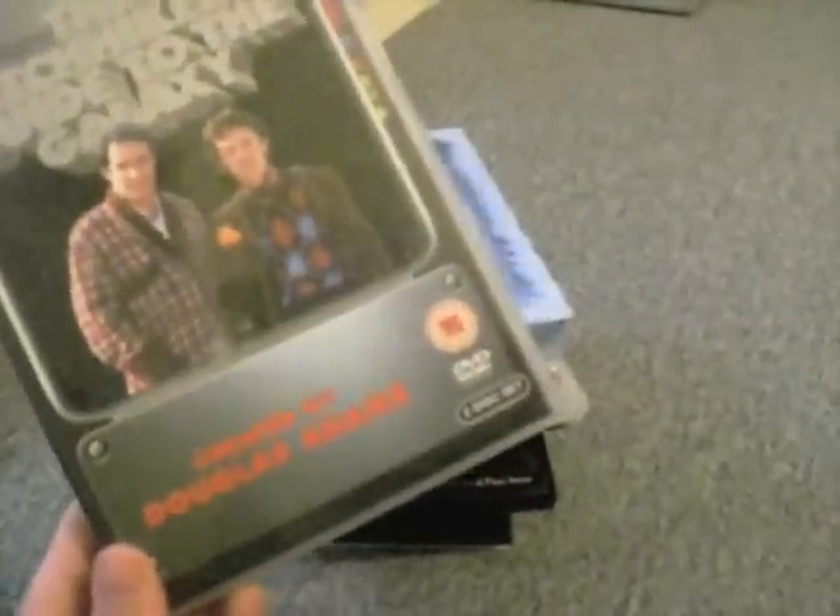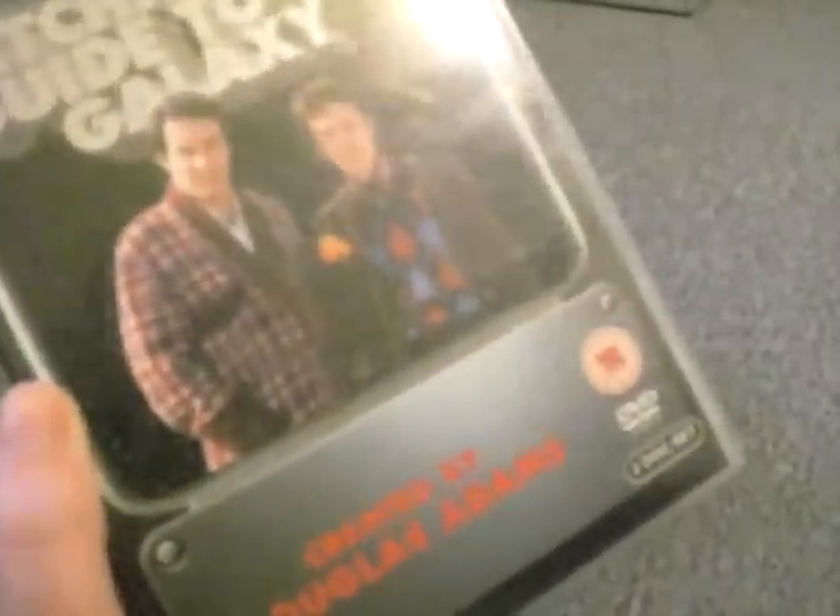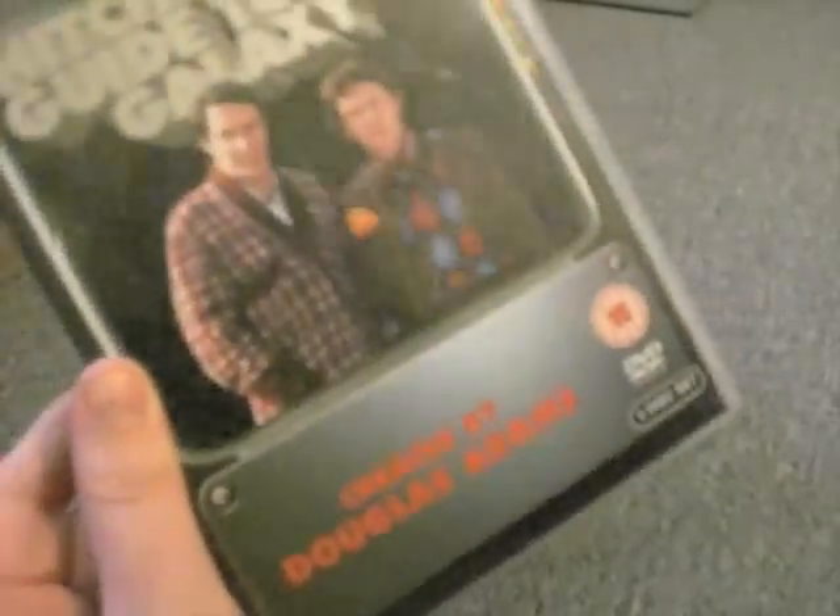Then I got Hitchhiker's Guide to the Galaxy, the original TV series — in the 80s at some point. Basically when the film came out, the film with Martin Freeman, they started showing this at late night BBC Two and I started watching it. It was really, really fun to watch — really old school British nostalgia going on. I didn't get to finish the series but I watched about half of it.